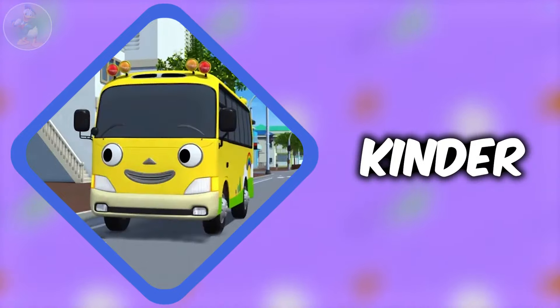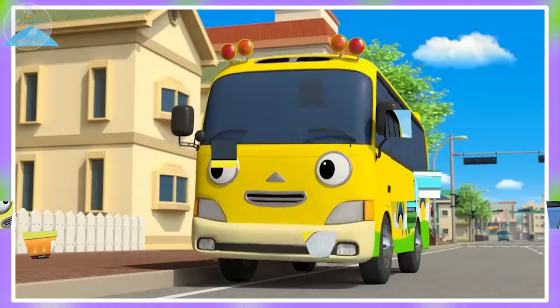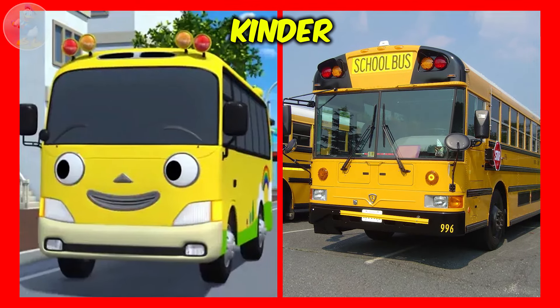Next one is Kinder. Kinder is a friendly and kind school bus from Tayo the Little Bus. Her design is based on the Hyundai County. She helps children get to school safely. Now check out Kinder's looks in real life.